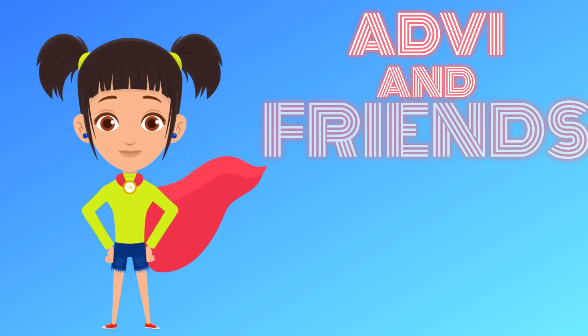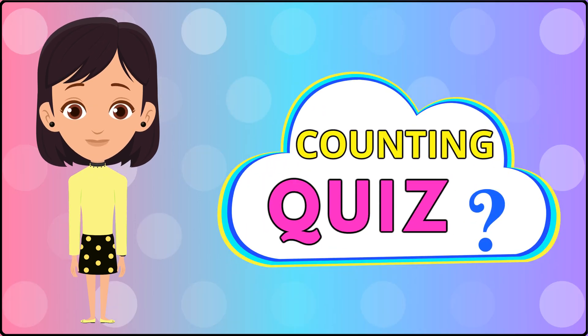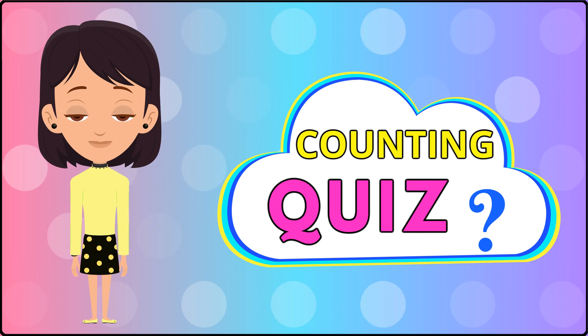You're watching Advee and Friends. Hi kids. Today, let's play counting quiz. Are you guys ready? Let's start.